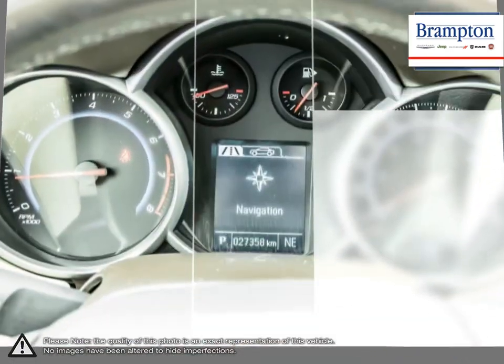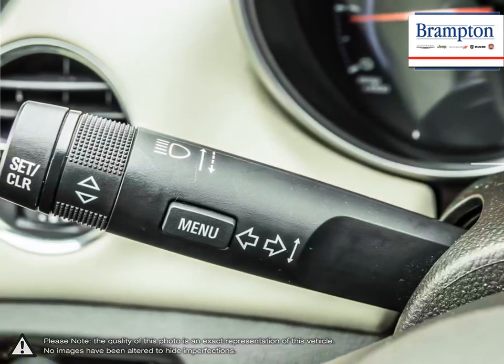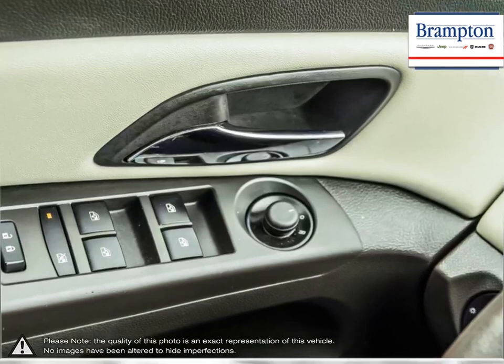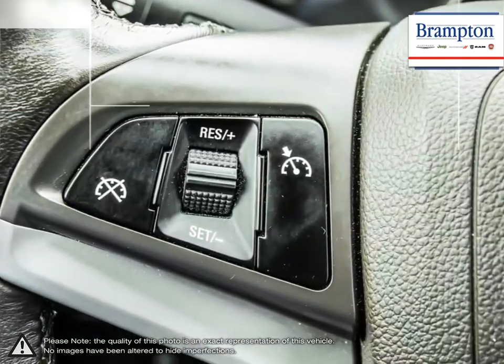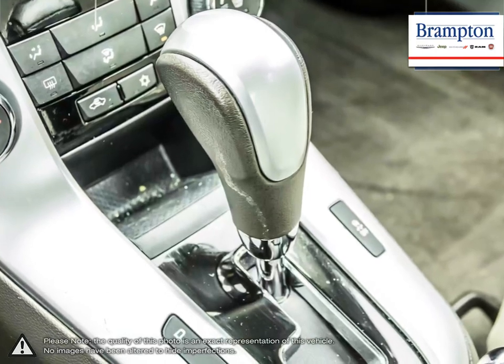Brampton Chrysler is also part of the Raffi Auto Group, representing 23 different brands and serving all of the GTA and Ontario. We offer a huge selection of new and pre-owned inventory, courtesy vehicles, a dedicated service department, a large parts department, and a state-of-the-art body shop.